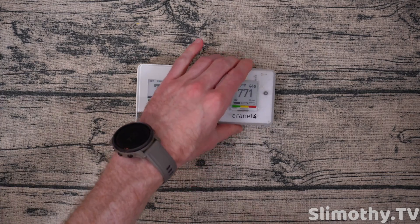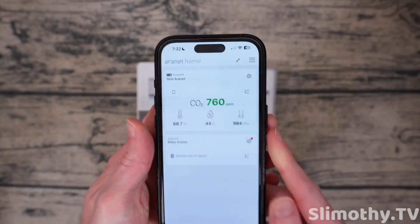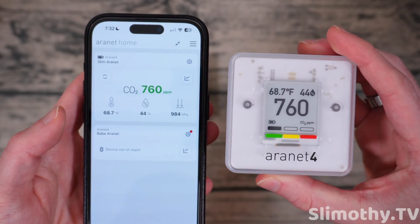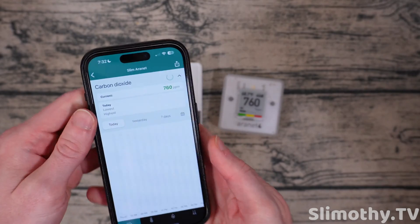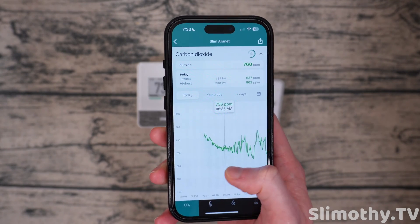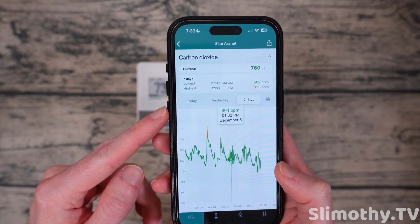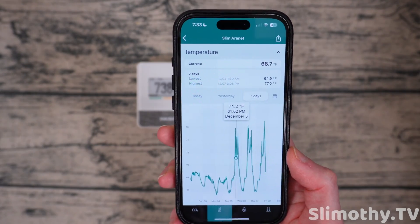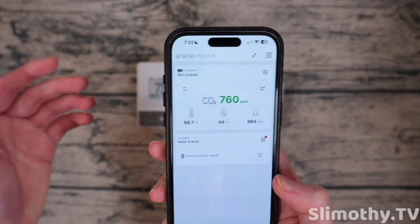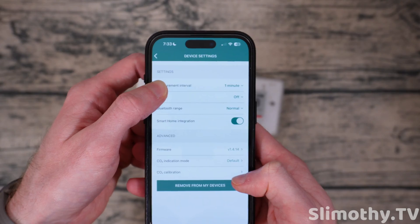Now let's talk about the apps, because that's where things might make or break this for you. You can see my other Aeronet for my fiancée — she's got that in another country right now, so I can't connect to it with Bluetooth. But here's this one — Slim Aeronet — and you can see everything is lining up. You can't see the pressure on the device itself, but you can from the app. You can scroll through the data and look at what readings were at any given time. Going to seven days, it gives you the highest and lowest — I wish it did average, but it doesn't. You've also got temperature, humidity, and atmospheric pressure. In the settings, you can change the measurement interval, the buzzer, update the firmware, and see the serial number. Very basic, but I really do like this app.